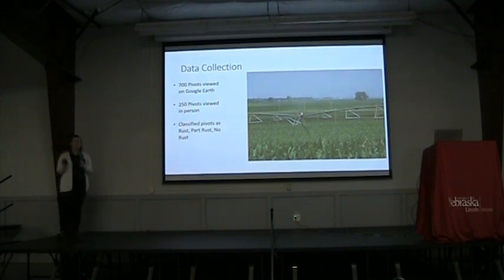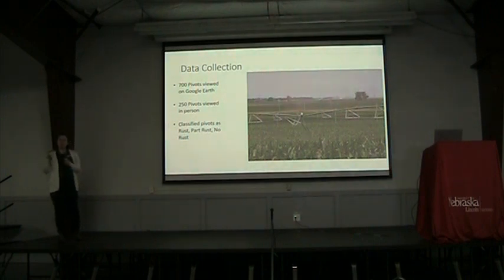We classified them pretty loosely as fully rusty, partly rusty, and no rust. I'm going to use rust and red interchangeably — I do not mean that these pivots are corroding in any way, just that they have that rust-stained color. It's a lot easier to say rusty pivot than to say pivot that appears to be coated with a red staining.